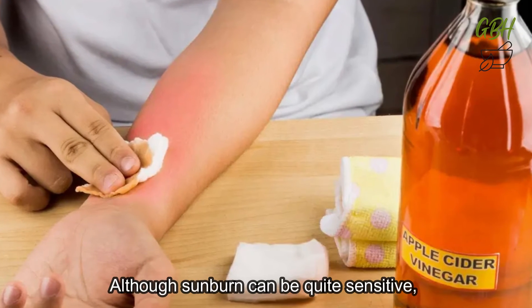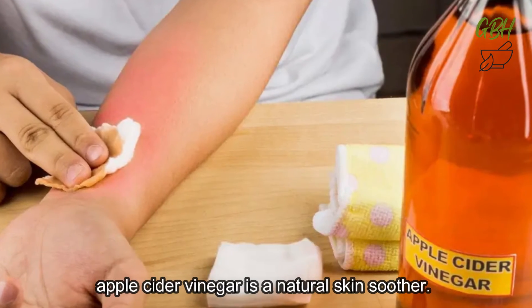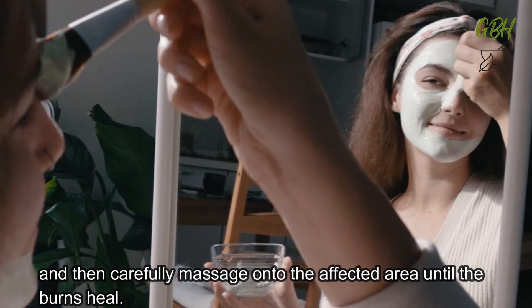Apple cider vinegar is also a sunburn soother. Although sunburn can be quite sensitive, particularly with products that aggravate the condition, apple cider vinegar is a natural skin soother. Prepare a mixture of equal parts water and vinegar and then carefully massage onto the affected area until the burns heal.